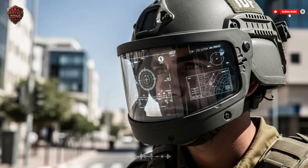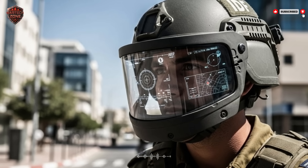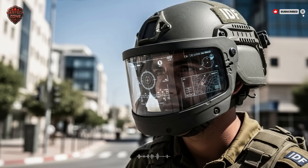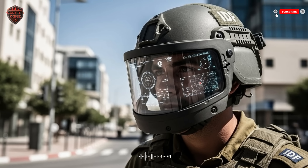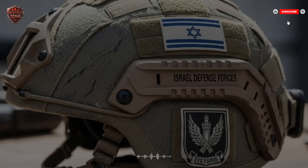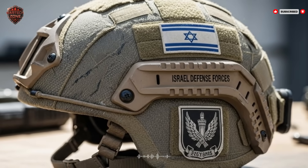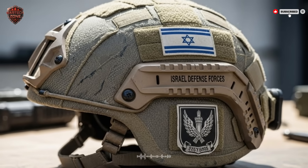That 'what if' is now a reality. Developed in Israel, a nation that has faced constant close-quarters threats, this isn't a lab experiment — it's a battle-tested system. They asked a simple, brutal question: how do we keep our soldiers not just alive, but ten steps ahead of the enemy? The answer was to turn the helmet into a command center.